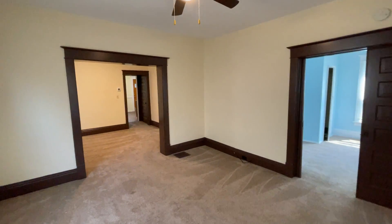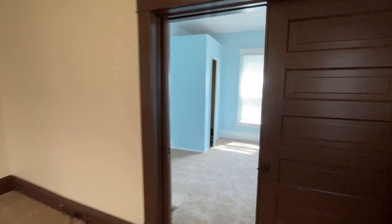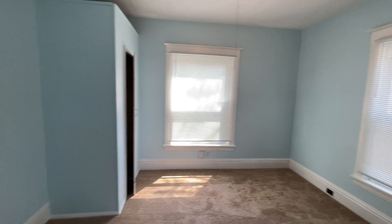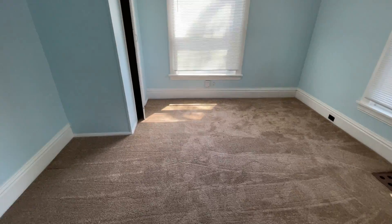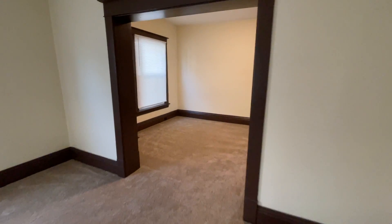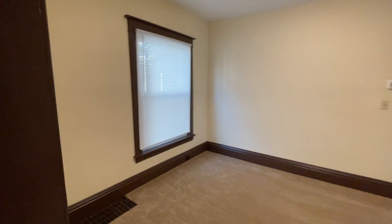You walk in the front door, you walk into a family room. We have our first bedroom. Second family room or dining area.